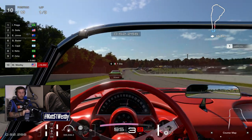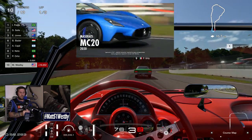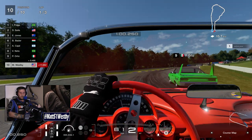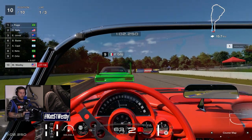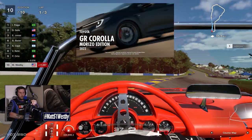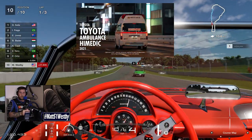Also with this update there is the Maserati MC20, the 2022 model year, the Toyota GR Corolla Morizo Edition 2021, and finally the Toyota Ambulance High Medic 2021.